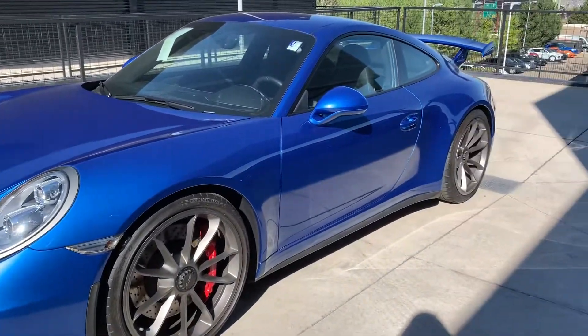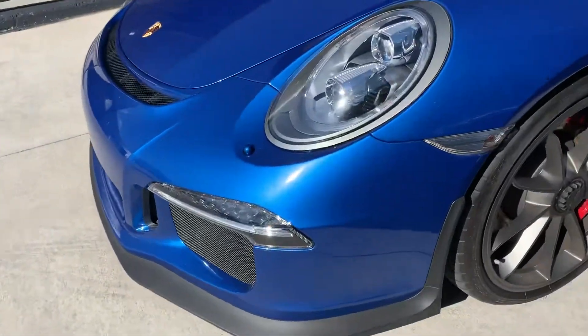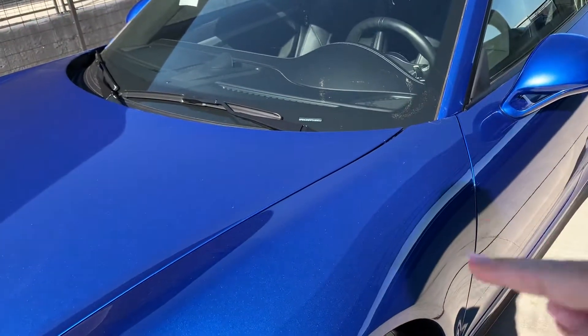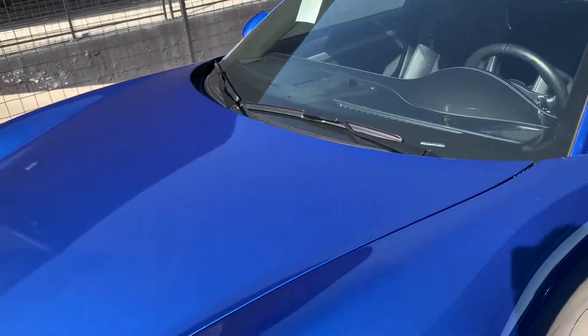Look at this gorgeous sapphire blue GT3 in the sunlight — man, is that pretty. Just wanted to get a nice little close-up view. She does have clear bra that goes all the way up right there in the front clip, up the pillars, and then across the top.